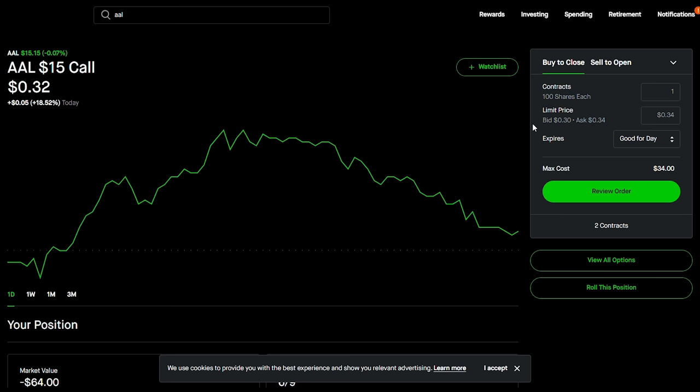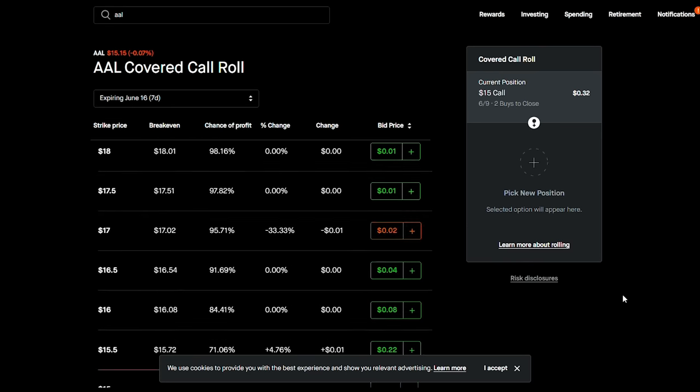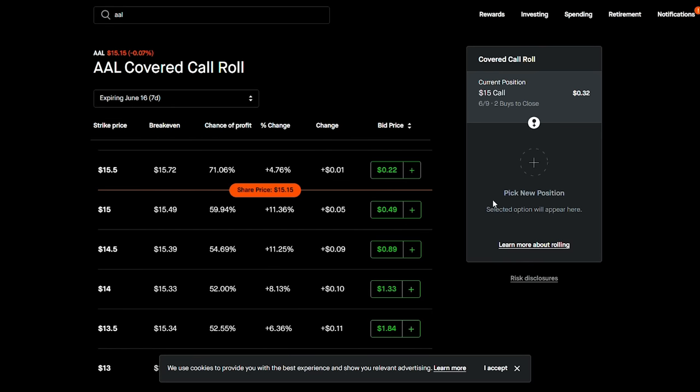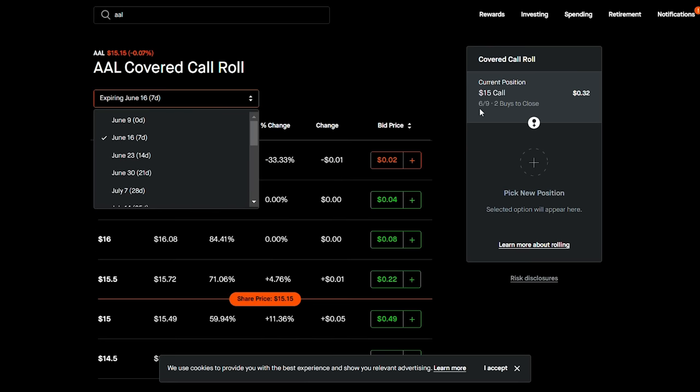Here's an example of rolling up and out. If you're using a different brokerage other than Robinhood, you may have to close out the position and open up a new one separately. It doesn't really matter if you do it in one transaction or two — that's a very common question. So I'm going to roll this into the future. Currently it's expiring on June 9th.